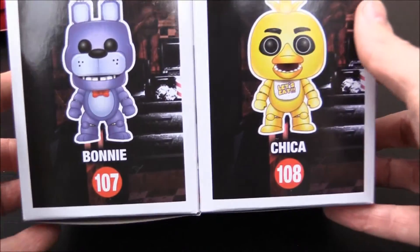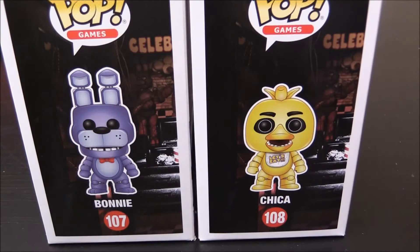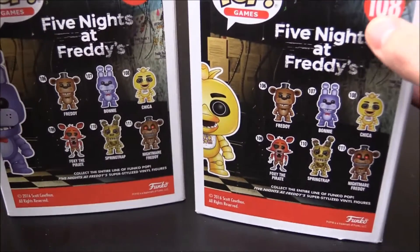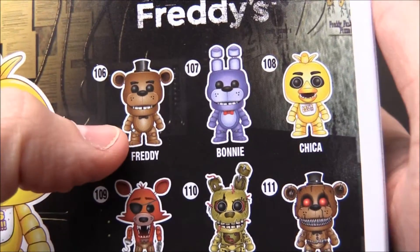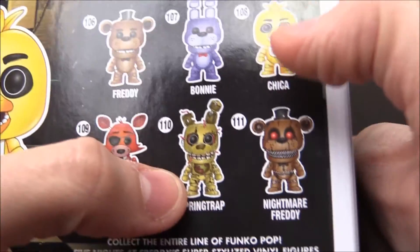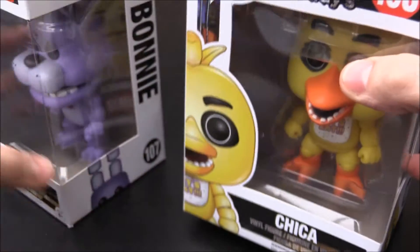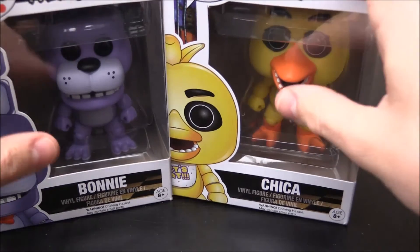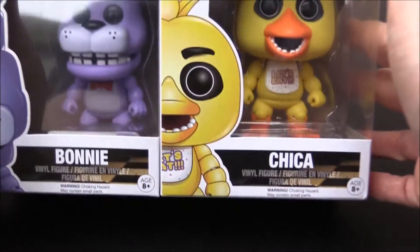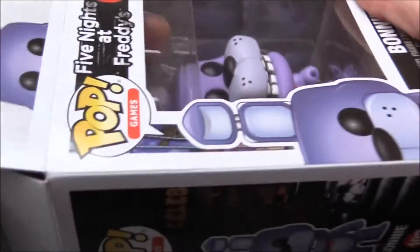These guys are numbers 107 and 108. These are the only ones I could actually find when I went out. There are obviously going to be all of the others out there somewhere. Turning to the back of the box, you can see which other ones are available — we've got Freddy, Bonnie, Chica, and Foxy, all from Five Nights at Freddy's 1. Then you've got Springtrap from the third one and Nightmare Freddy from the fourth one. There are also some different variants, and I am a completist, so I'm hoping to get them and finish this set. Because they do look so, so awesome — as much as they'd probably give me nightmares. Let's crack them open and actually see what they're like first hand.